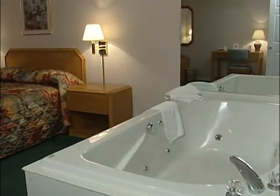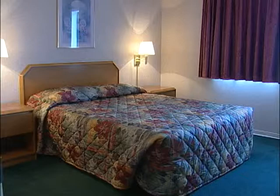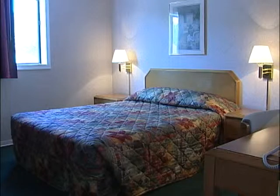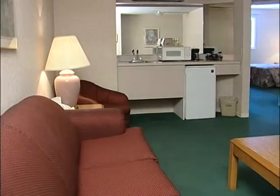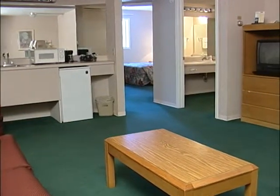Two couples or a large family can enjoy the Budget Host Inn & Suites together. Our super suite includes two separate bedrooms with queen beds, a living room with a queen-size sofa sleeper, a wet bar, microwave, and refrigerator. Each room also has its own TV.